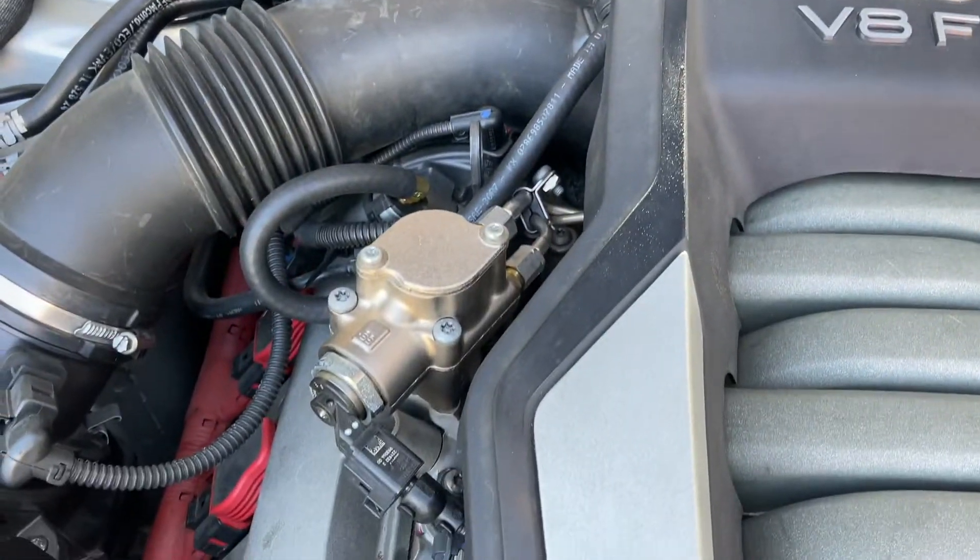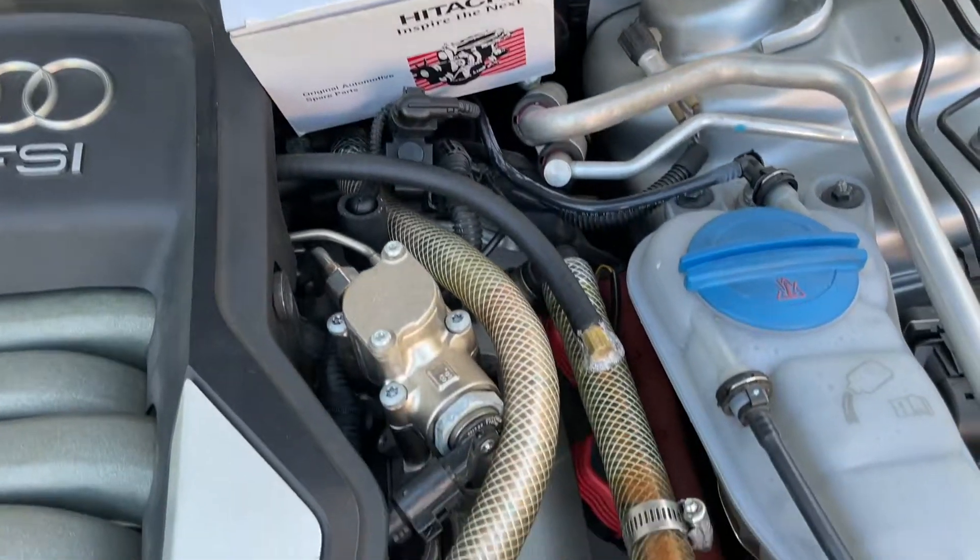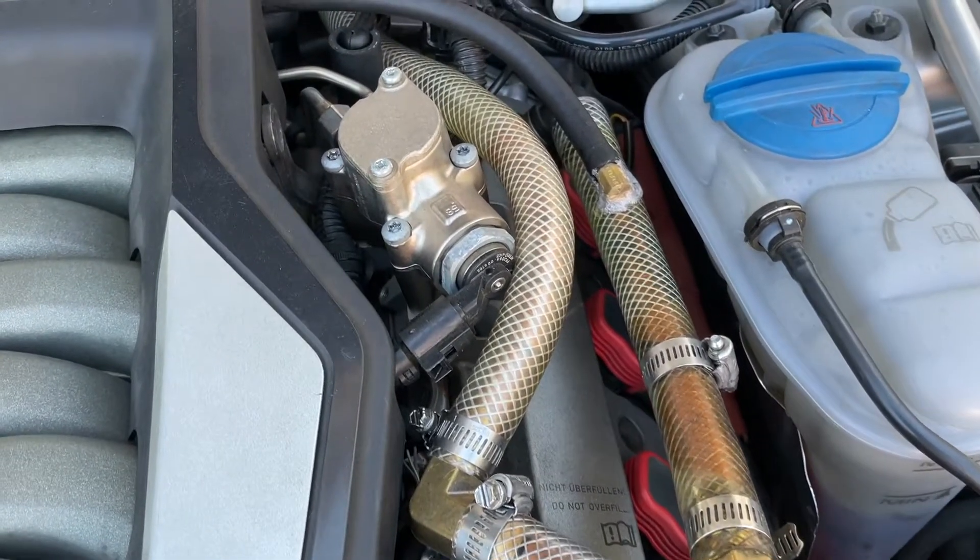Hello guys, Airspeeds here. In this video, I'm going to talk about the high pressure fuel pump on the Audi S5.